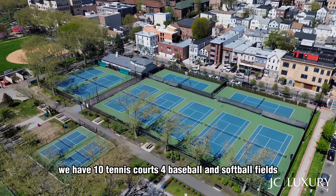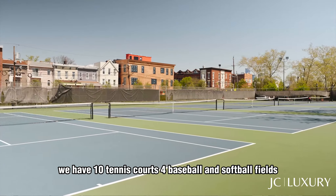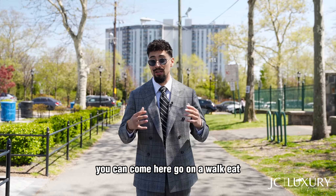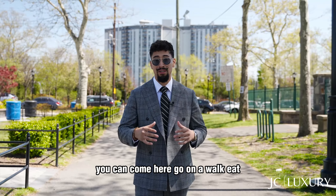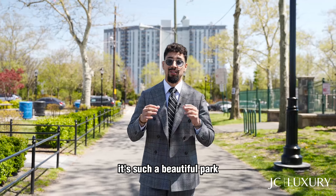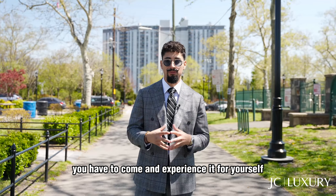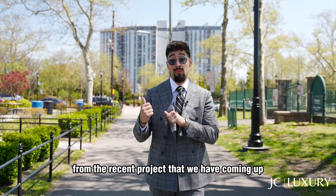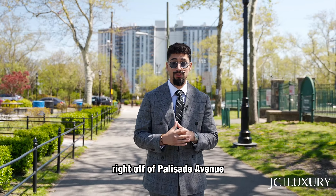We have 10 tennis courts, four baseball and softball fields, basketball courts, soccer fields, and a huge playground for the kids. You can come here, go on a walk, eat, have a picnic, or just simply hang out. It's such a beautiful park — you have to come and experience it for yourself. And it's in walking distance from the recent project that we have coming up right off of Palisade Avenue.